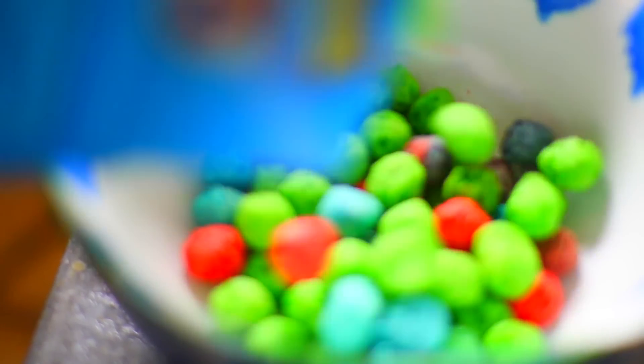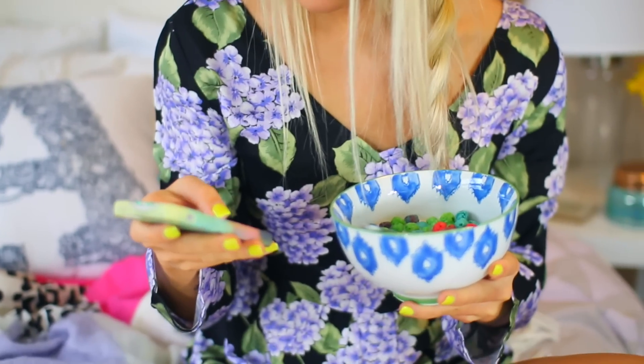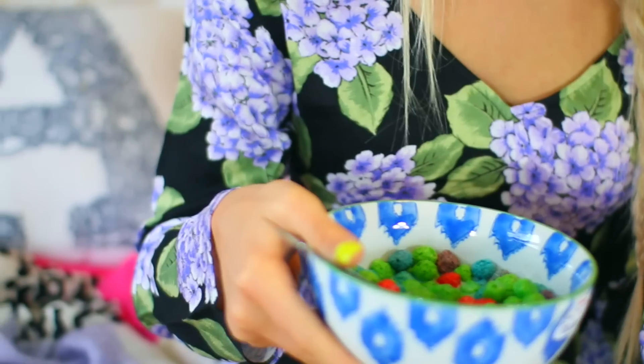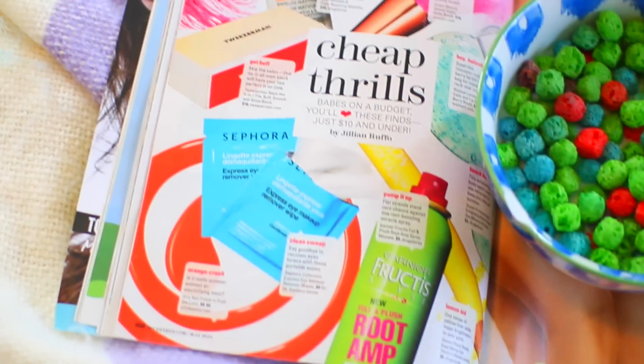For breakfast, I decided to go with some coffee and my favorite cereal ever, and it was so good. I usually just eat my breakfast in my room — this is the time where I usually check my phone and see what's happening. I was reading the new Seventeen magazine.